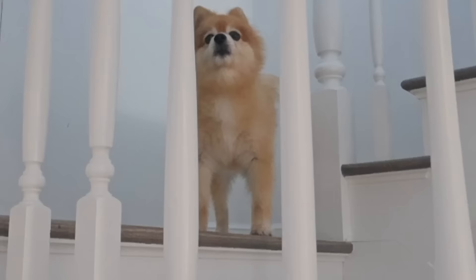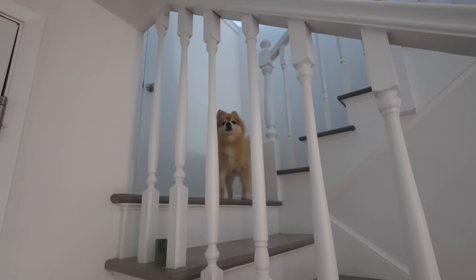My dog Sadie is just yelling at me when I get home.